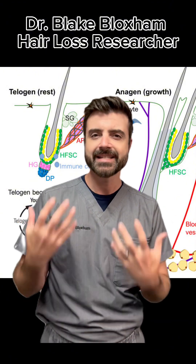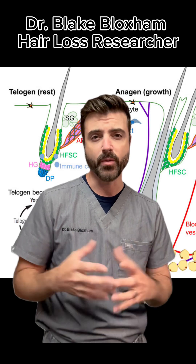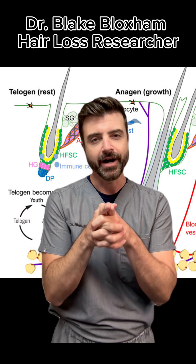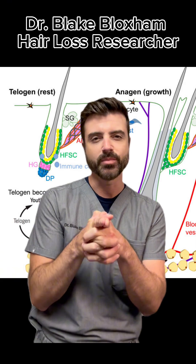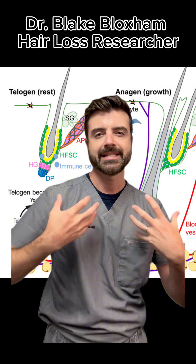Does that exist right now? The answer really is no. We are actively working on this — we are actually in the lab working on hair stem cell treatments now, so stay tuned. But as of right now, there are no existing hair stem cell treatments.